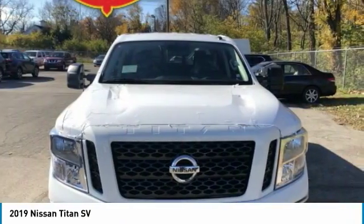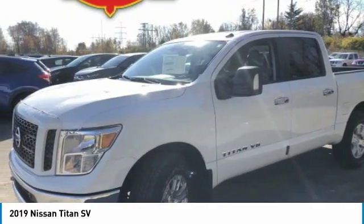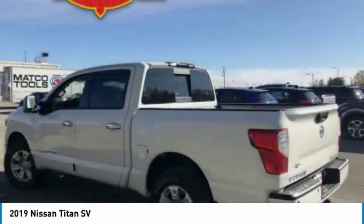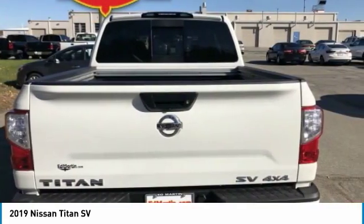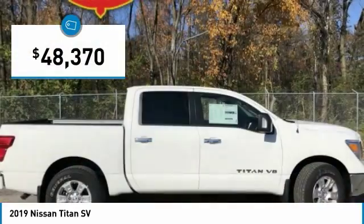The Titan houses the Endurance V8 engine, the largest standard truck engine in its class. But the benefits don't stop there. The massive interior cabin boasts a fold-up rear bench seat and a flat loading floor. When it comes to power and comfort, the Titan can't be beat and is priced below $50,000.